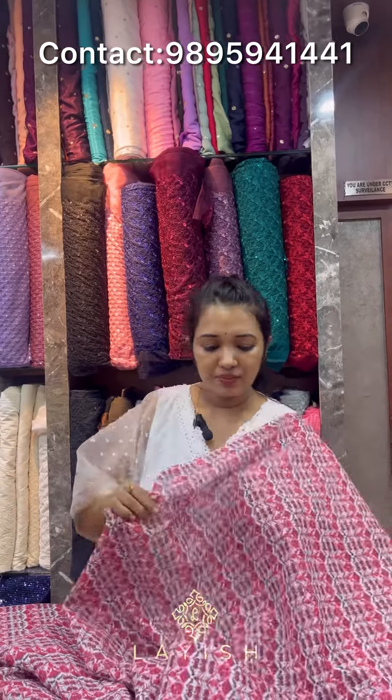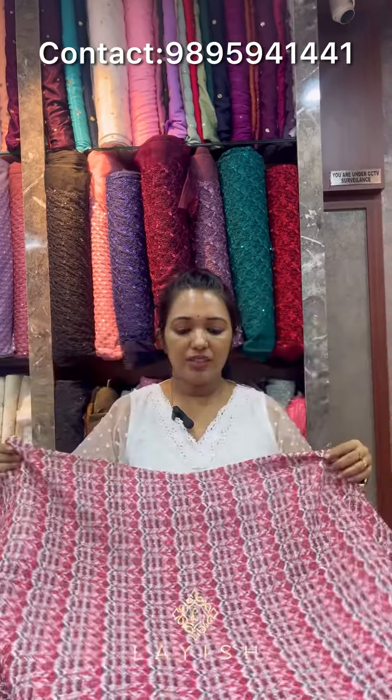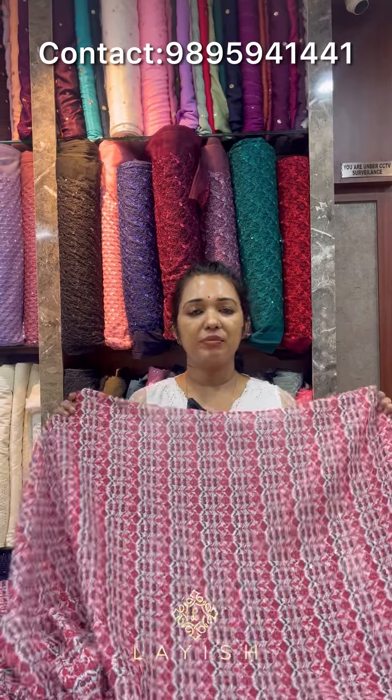We have the fabric available in 3 combinations. We have a meter rate of 250. Here is the collection.